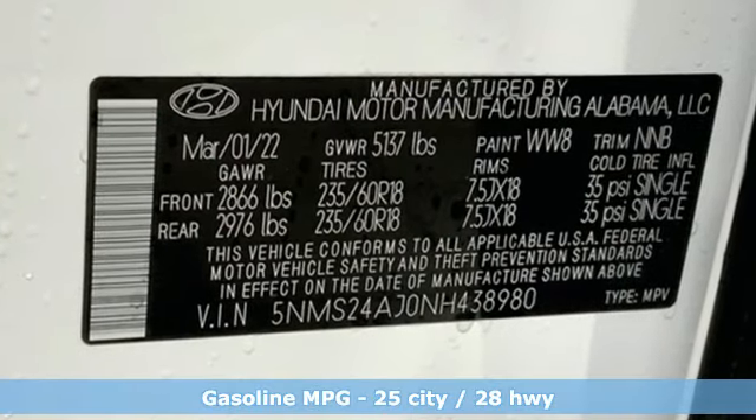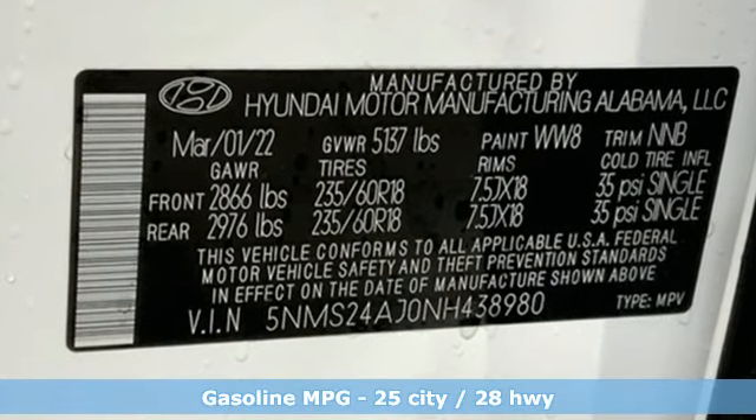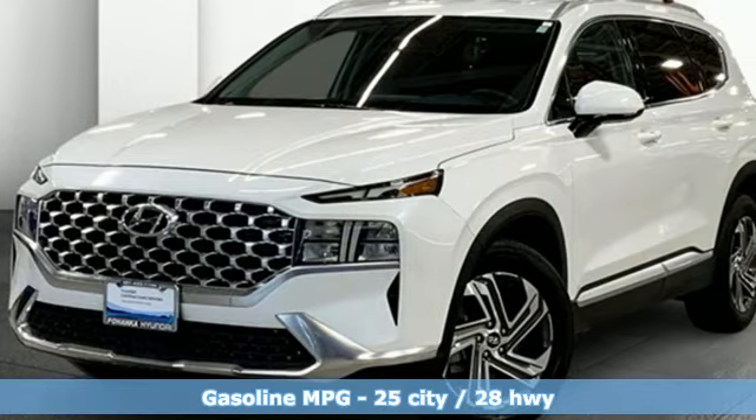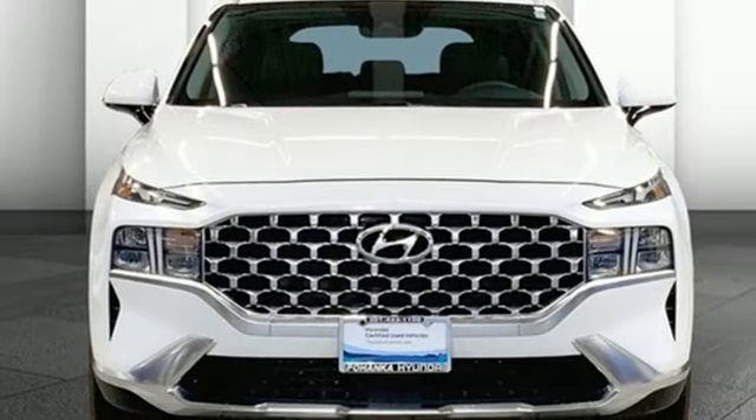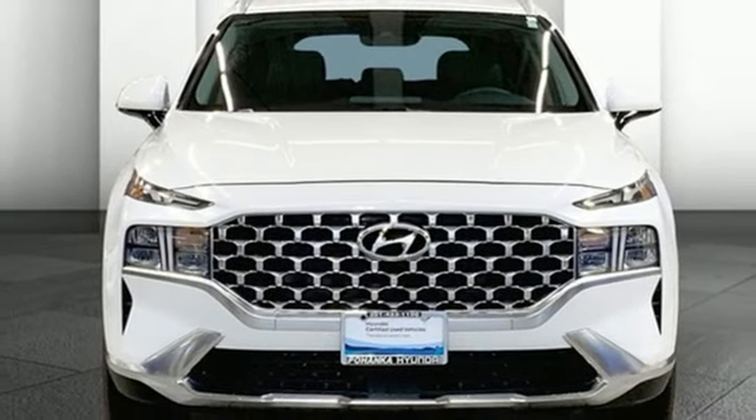Inline 4-cylinder engine, front heated bucket seats, voice activation, air conditioning, doors and push-button start proximity key, AM FM HD satellite radio, rear lip spoiler, wireless phone connectivity, and external memory control. Take it for a test drive today.